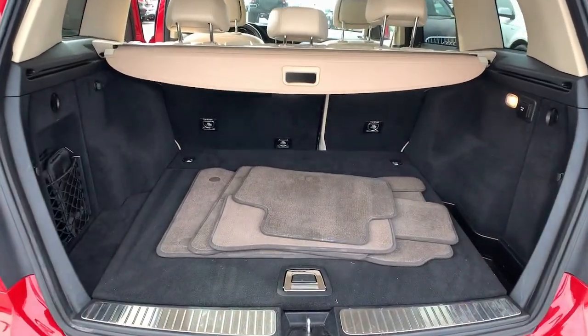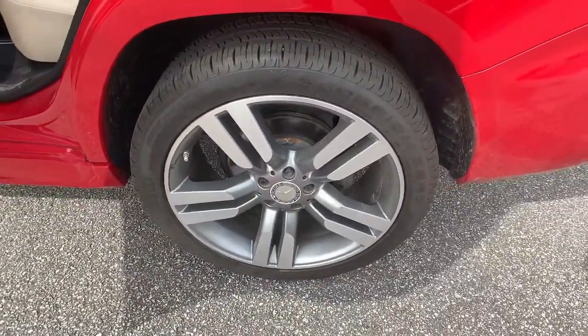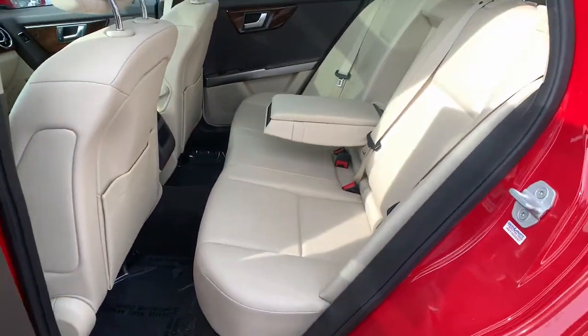The following are some of this vehicle's highlighted options: panoramic roof, keyless entry, power liftgate, lane-keeping assist, fog lamps, and electronic stability control.